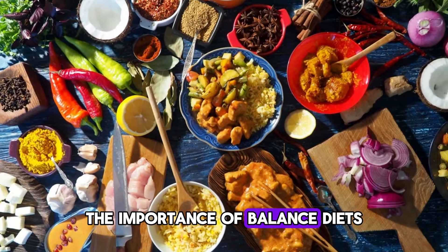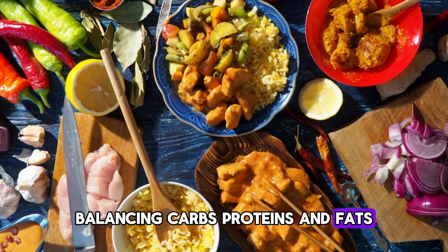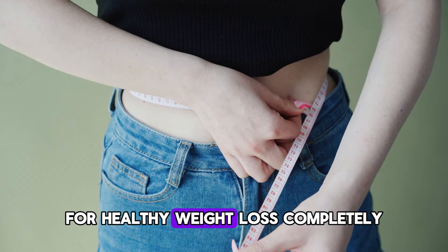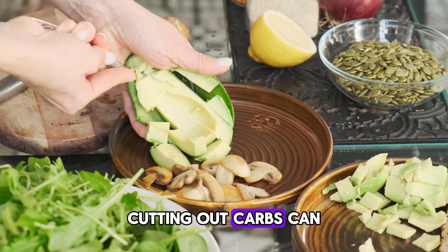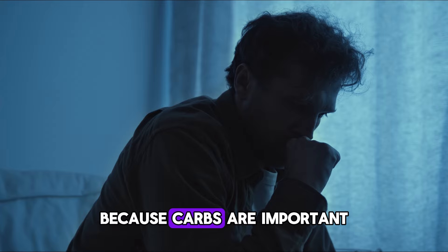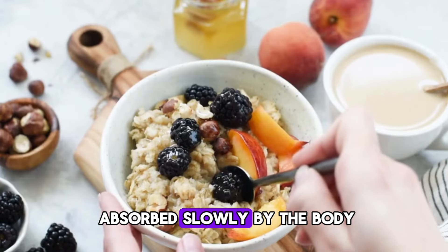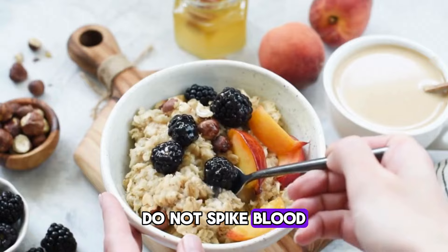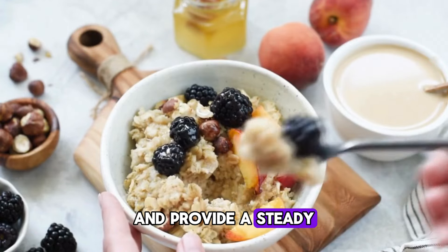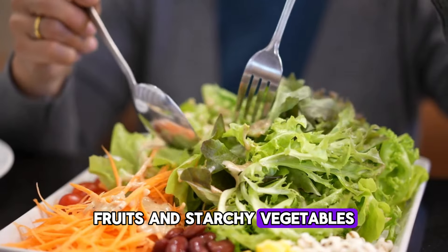The importance of balanced diets. It's crucial to have a balanced diet for healthy weight loss. Completely cutting out carbs can lead to mental health issues like depression and anxiety because carbs are important for brain function. Healthy carbs, which are absorbed slowly by the body, do not spike blood sugar levels and provide a steady source of energy. Examples include whole grains, fruits, and starchy vegetables.